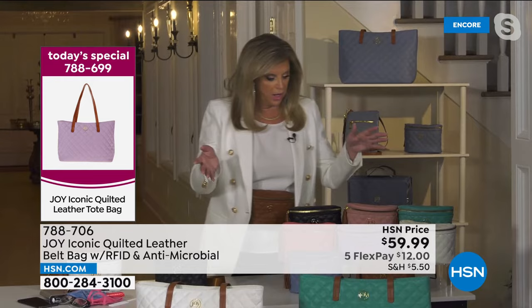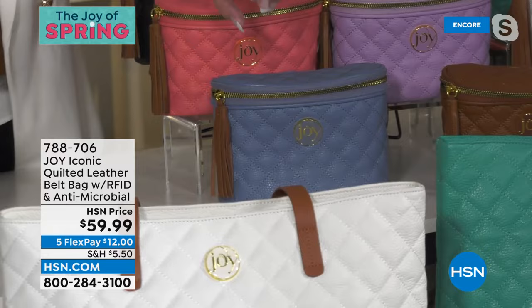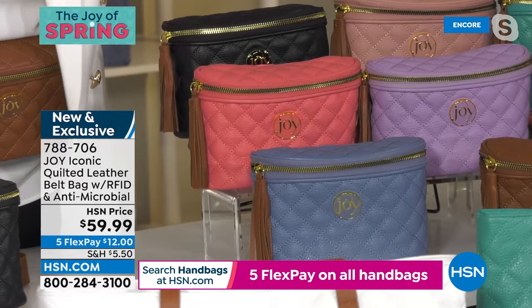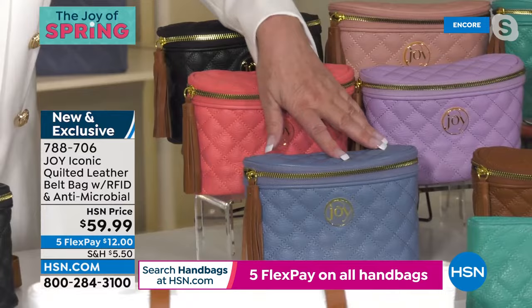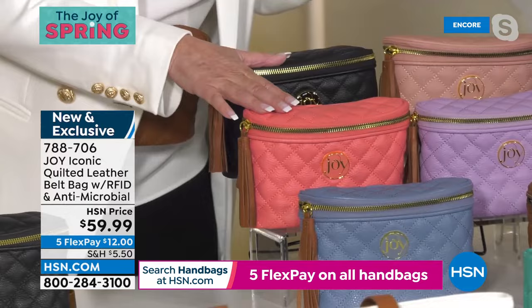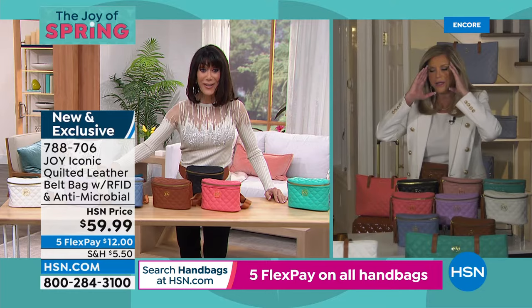Belt bag color quantities: warm cognac — 400; denim blue — 220; sugar coral — only about 150; lavender orchid — only 150. Go looking for a belt bag with this technology and luxury leather anywhere else — you won't find it. The workmanship is amazing at this price. It's a stunning slam-dunk value.